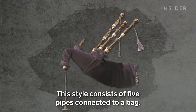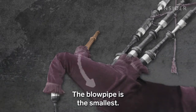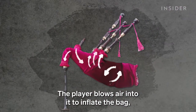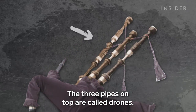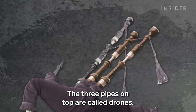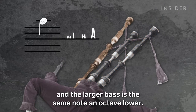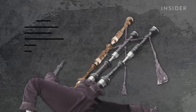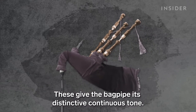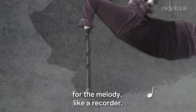This style consists of five pipes connected to a bag. The blowpipe is the smallest — the player blows air into it to inflate the bag, which flows over the reeds inside the pipes to make music. The three pipes on top are called drones. The two tenors play just one note, and the larger bass is the same note an octave lower. These give the bagpipe its distinctive, continuous tone. And then the chanter has holes that the player uses for the melody, like a recorder.